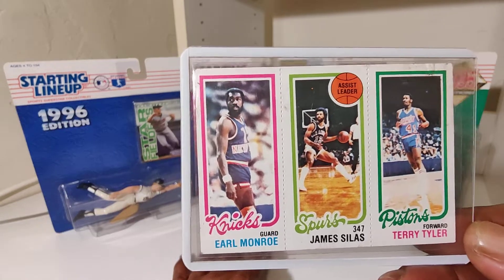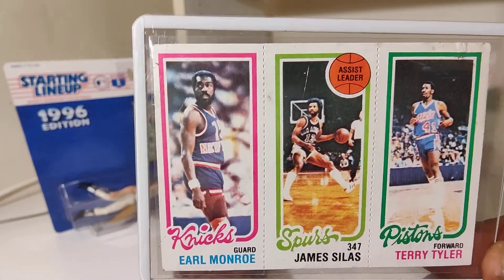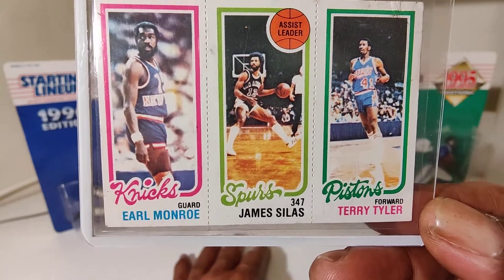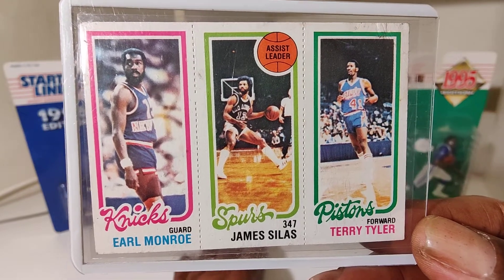Earl Monroe — Earl the Pearl Monroe — James Silas, Terry Tyler. You dig.